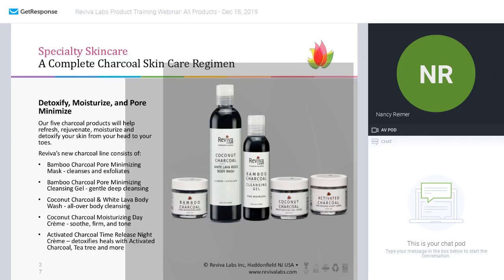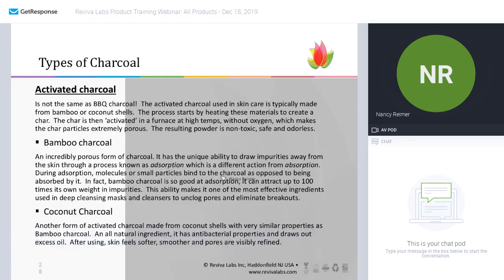The last group of products in the specialty collection are some of our newest products: the complete charcoal skincare regimen, made up of five different products that use activated charcoal. Let's learn a little bit about what activated charcoal is. Activated charcoal used in skincare is typically from either bamboo or coconut shells.